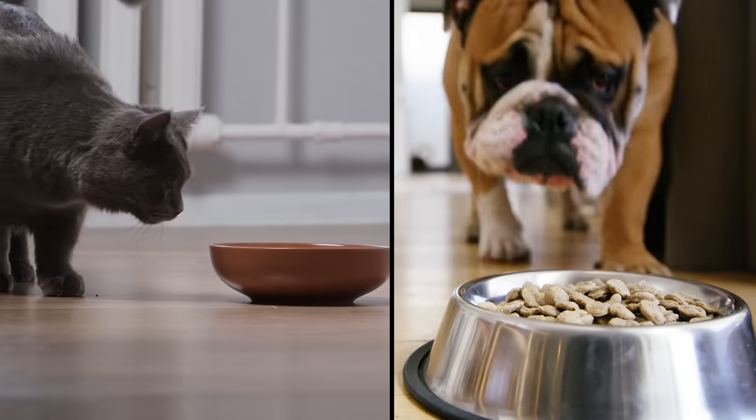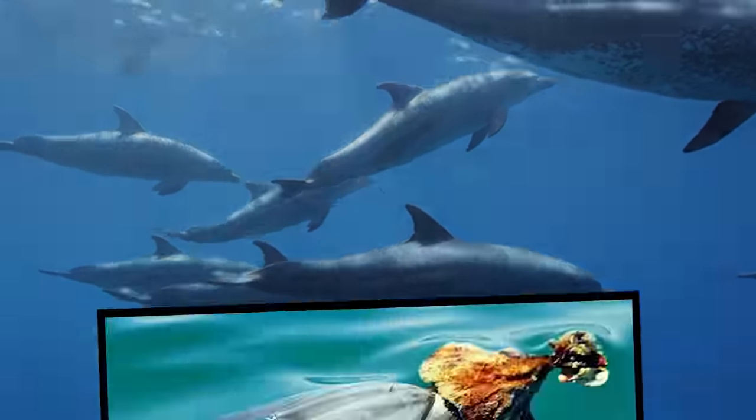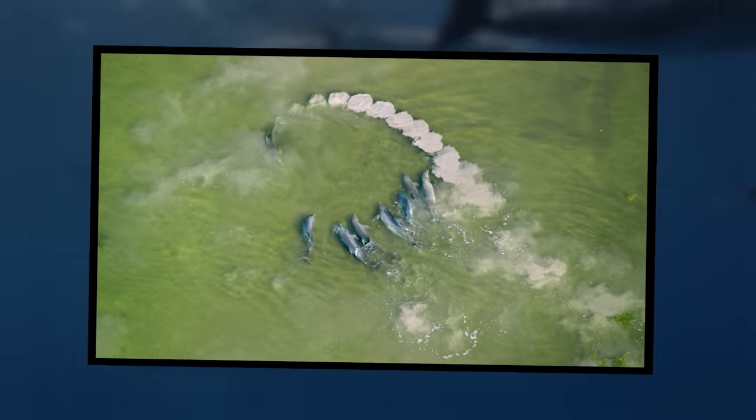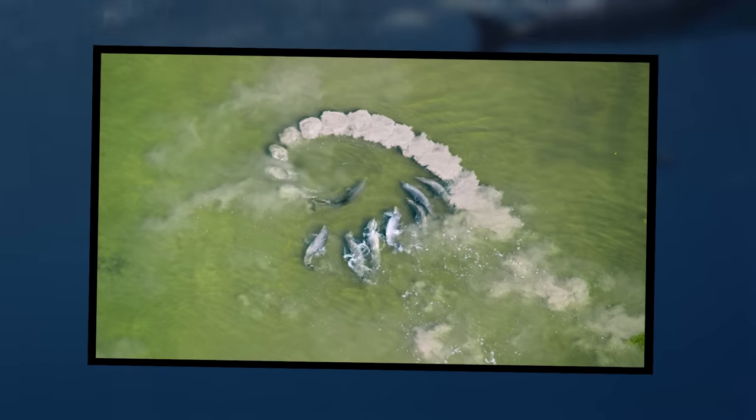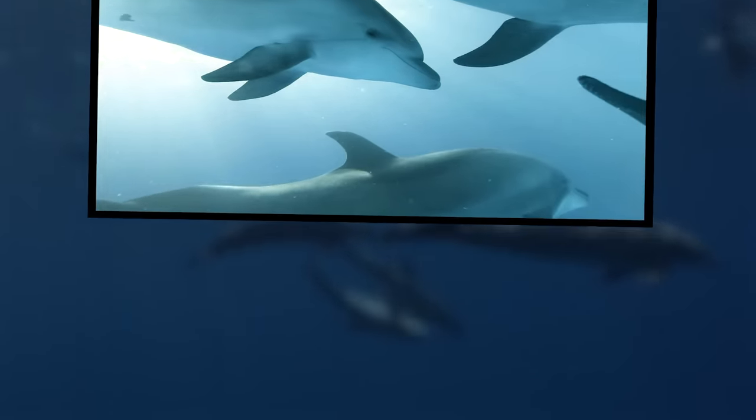Sure, all animals think. But dolphins show a special kind of thinking — when they solve problems by using tools like sea sponge helmets, when they communicate with each other while hunting for food and have special whistle names for themselves, and when they recognize themselves in a mirror, which is something most animals can't do. Amazing.